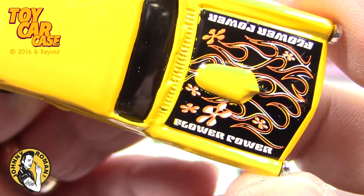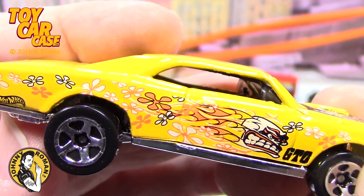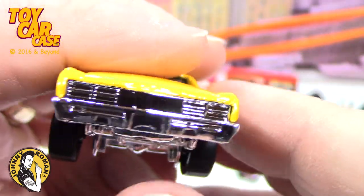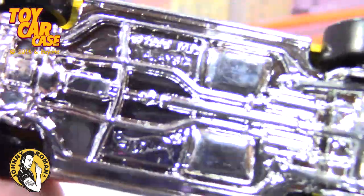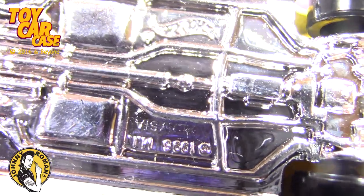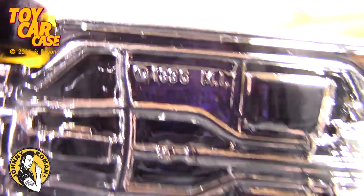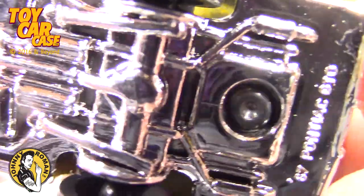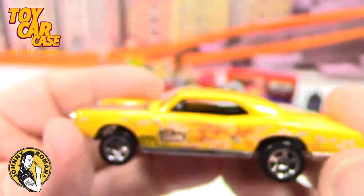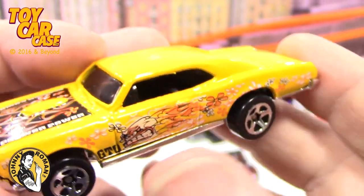Flower Power, dude — this is a '60s GTO. Sweet thing, look at those flowers and skulls. Something about the hippie movement, very cool. Hot Wheels — '67 Pontiac GTO. The tampo on that is so weird, never seen that before.